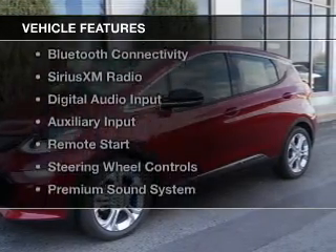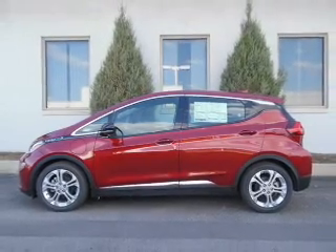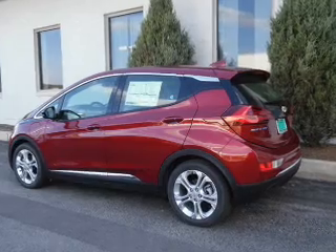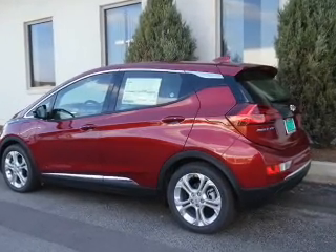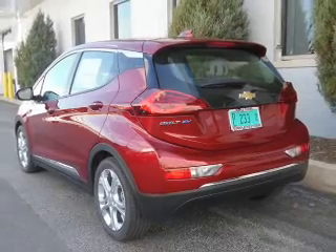The features include internet connectivity, heated steering wheel, heated seats, Bluetooth connectivity, Sirius XM satellite radio, digital audio input and auxiliary input, remote start, steering wheel controls, and a premium sound system.